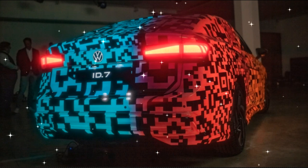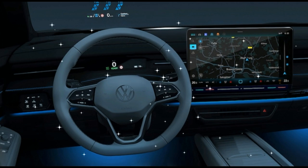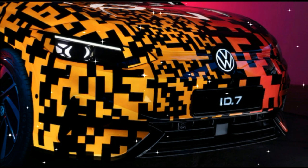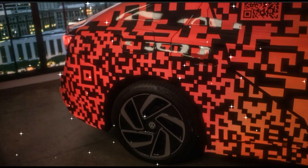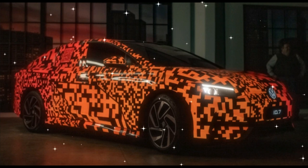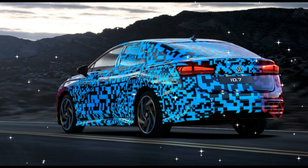Those of us still reeling from the debacle over the confusing nomenclature of the Jaguar I-Pace EV versus the E-Pace combustion model may be frustrated that the new ID.7 isn't a seven-seater SUV. VW's commitment to the fledgling sedan segment over the years, with the Phaeton, CC, and Arteon, is to be admired, and it continues now with the ID.7.